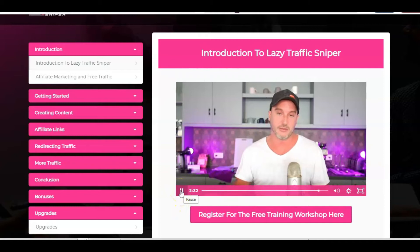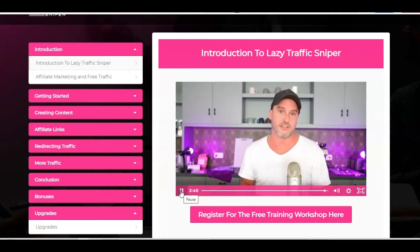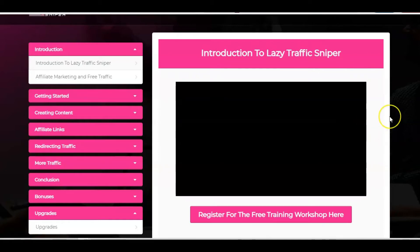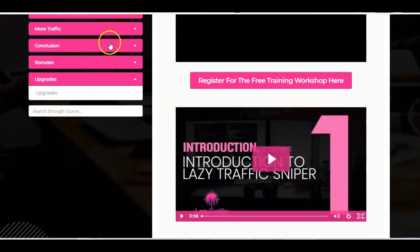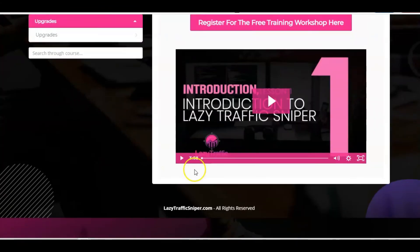I'm not going to take up any more of your time because I bet you're itching to get inside the training and learn how to get this free traffic from Quora. So I'm going to let Betty take over now. Thank you for watching and thank you so much for picking up Lazy Traffic Sniper. Okay, so that's a nice introduction from Jono. Let's just hop in and listen to what Betty has to say, and then we'll take a look at some of the bonuses and other content within the training.